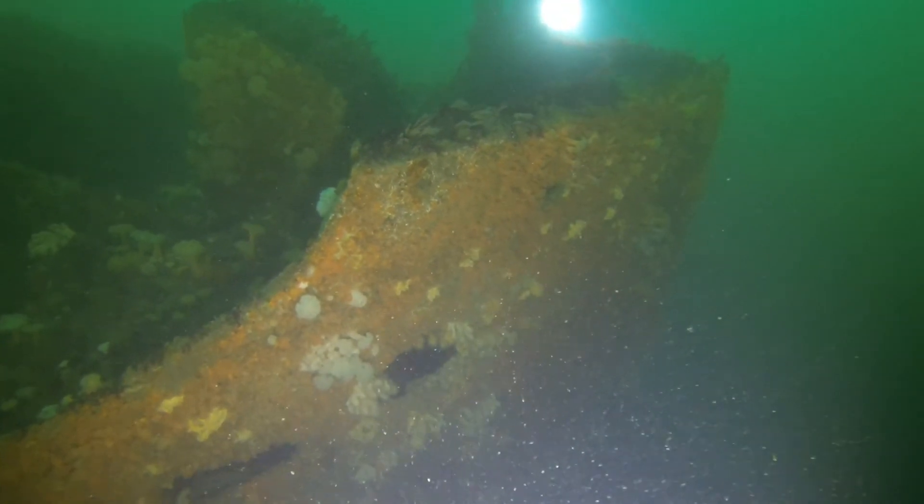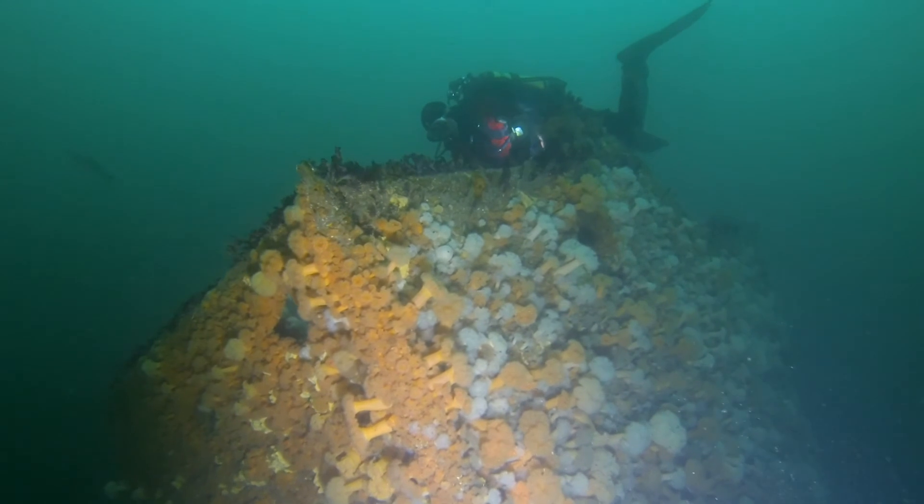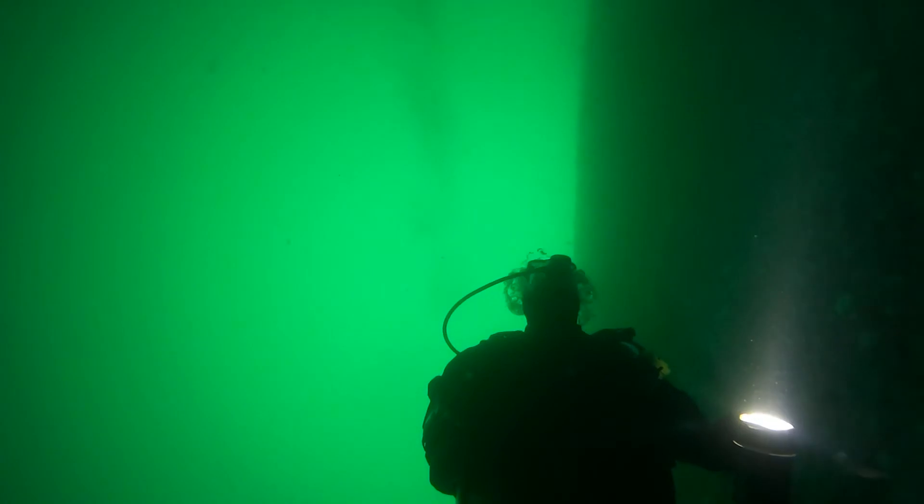We started at the boughs, which are covered in dead man's fingers and anemones in various colours. After visiting the front holds we dropped over the starboard side of the wreck.